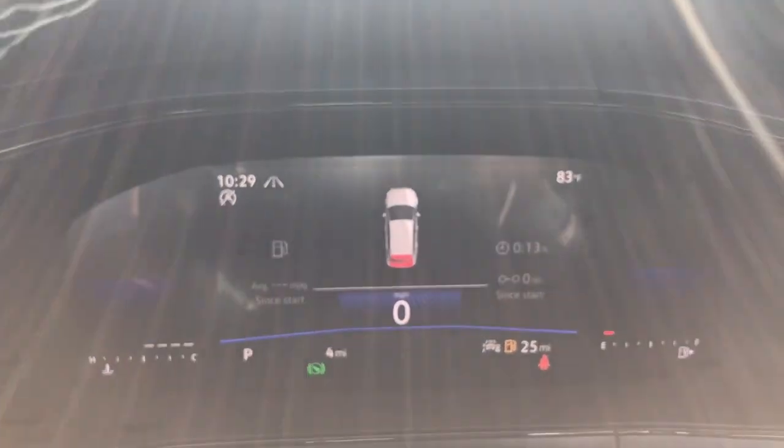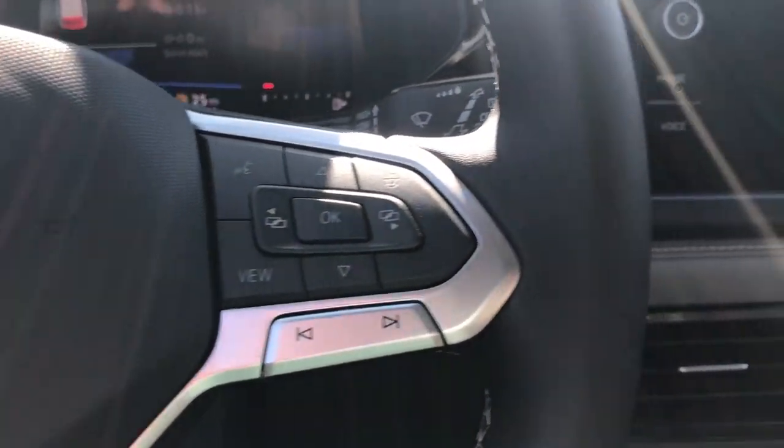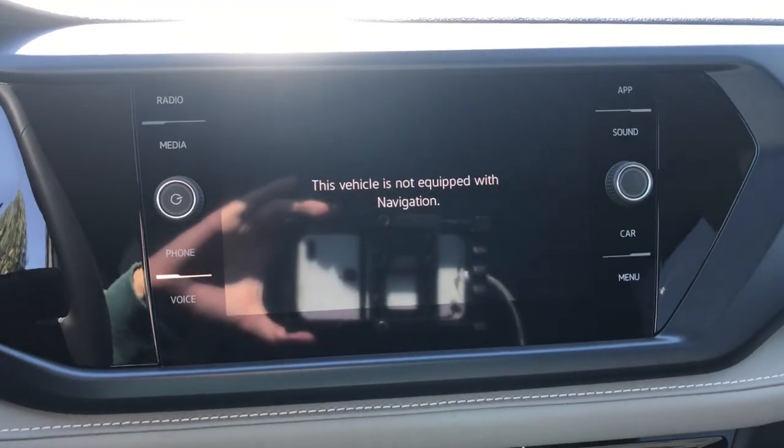The following are some of this vehicle's highlighted options: keyless entry, backup camera, heated mirrors, dual-zone AC.